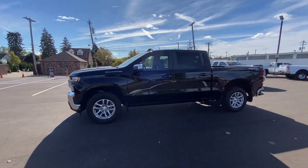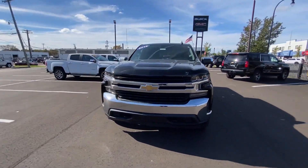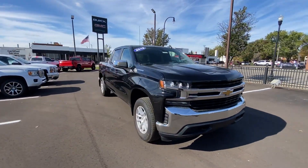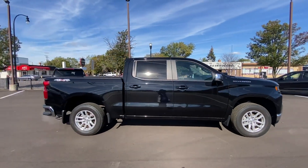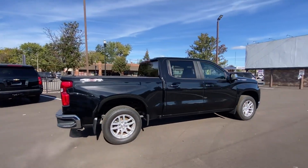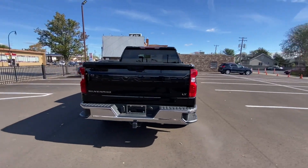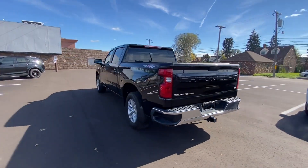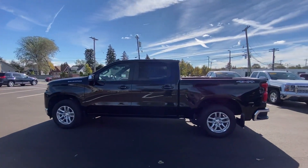2019 Chevrolet Silverado 1500 with less than 32,000 miles on the odometer. This pickup truck offers two full rows of seating for premium comfort. Find what you are looking for and more with these extra features: Wi-Fi hotspot, four-wheel drive, heated side view mirrors, backup camera, tinted windows, rear air conditioning, and pass-through rear seat.